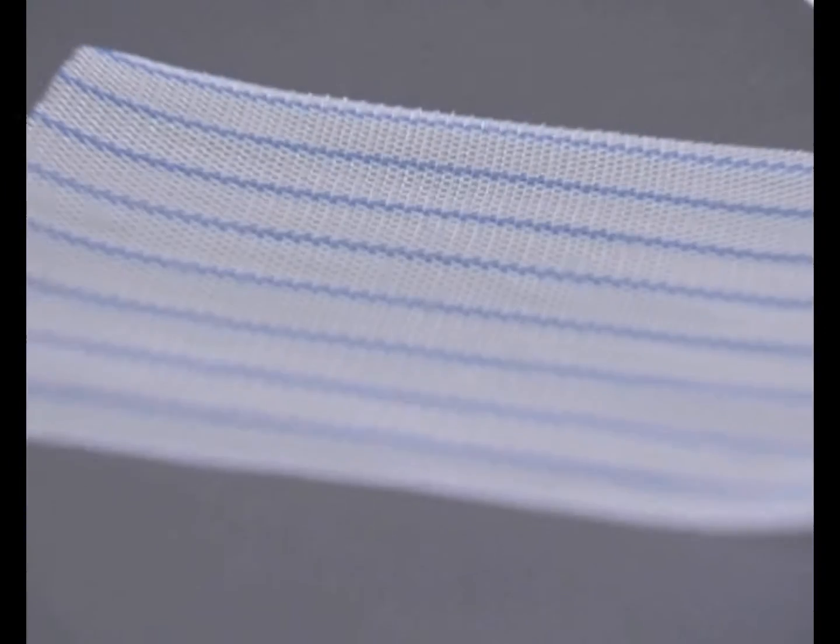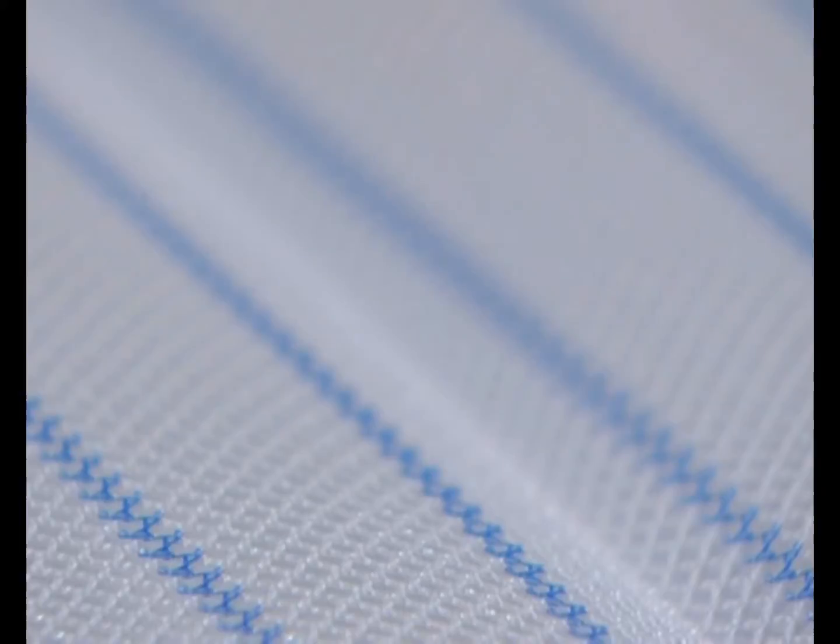Blue orientation stripes aid in optimizing handling and positioning of the mesh within the body. The markings also help avoid overlapping.